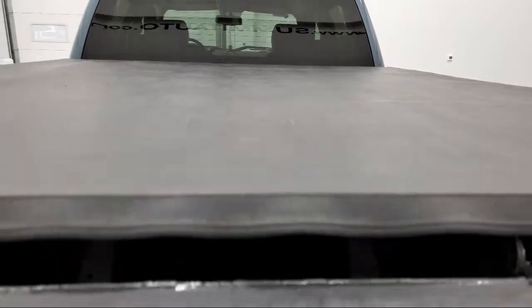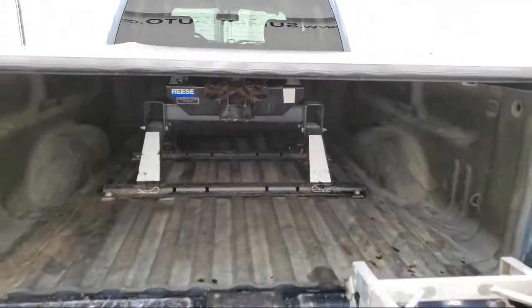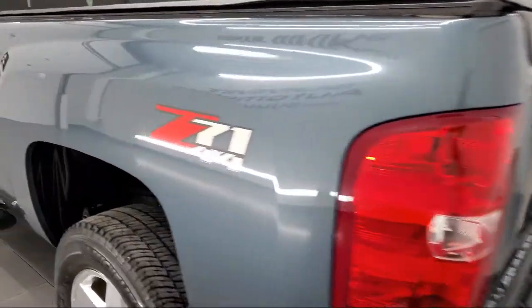It also features keyless entry, leather wrapped steering wheel, leather seating, MP3 player, and has less than 70,000 miles on the odometer.